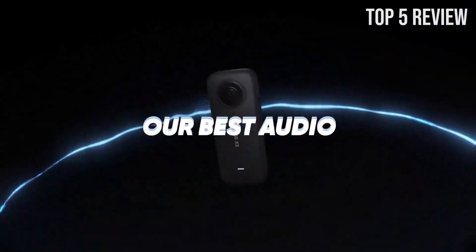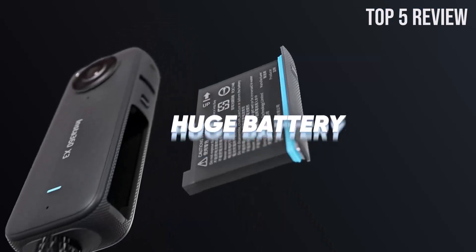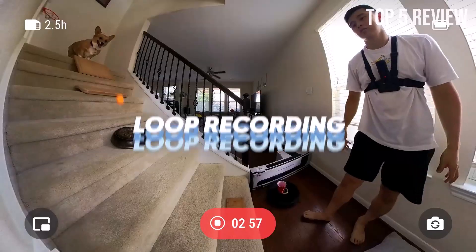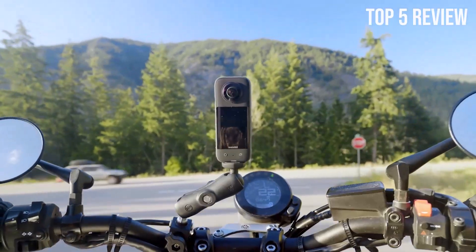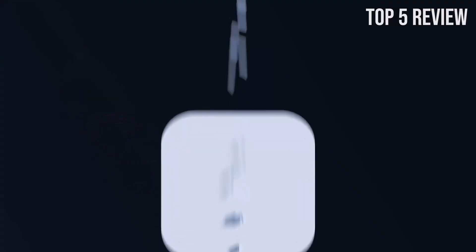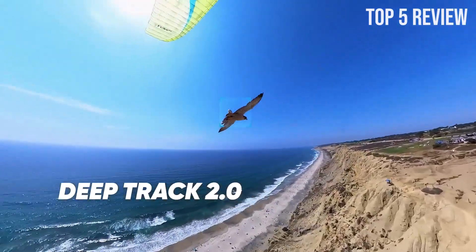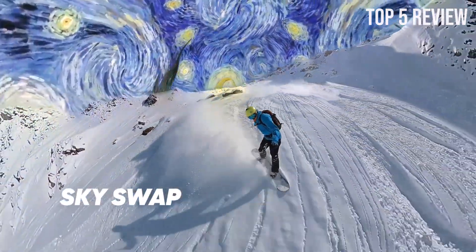The Insta360 X3 is equipped with dual 1.5" 48MP Sensors that deliver exceptional image quality, even in low-light conditions. These sensors capture 72MP photos and enable you to create stunning 8K time-lapse videos. Whether you're capturing action shots in broad daylight or venturing into low-light environments, the X3's sensors ensure that your visuals are sharp, clear, and full of detail. While the Insta360 X3 is known for its 360-degree capabilities, it also offers a 4K single-lens mode.